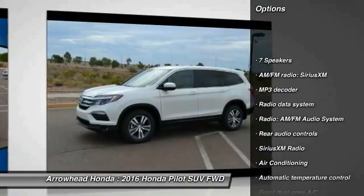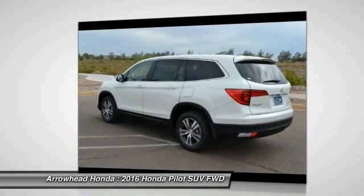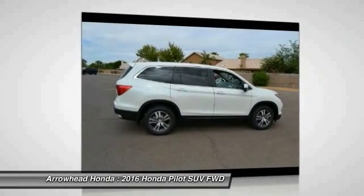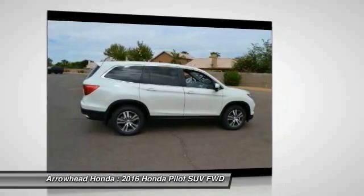Here are some of this vehicle's great options: power passenger seat, traction control, dual airbags, power steering, air conditioning, front four-wheel disc brakes, compass, security system, electronic stability control, and rear window defroster. This beauty is sure to make you the talk of the neighborhood, so call or drop in for a test drive today.